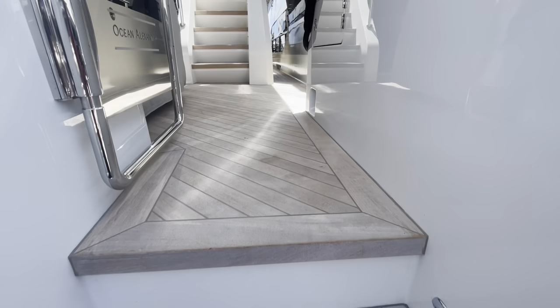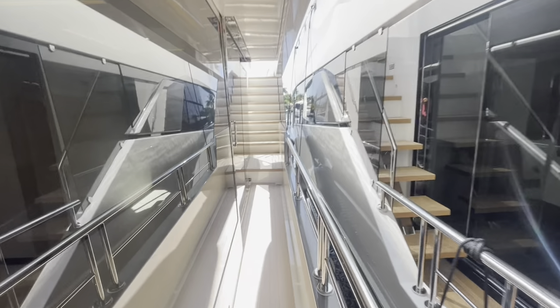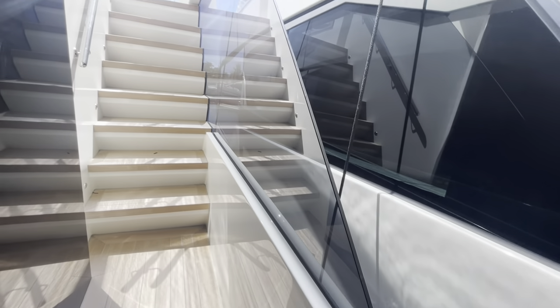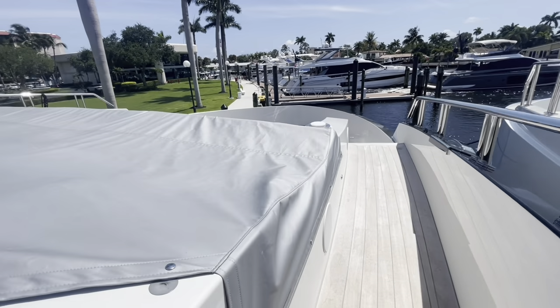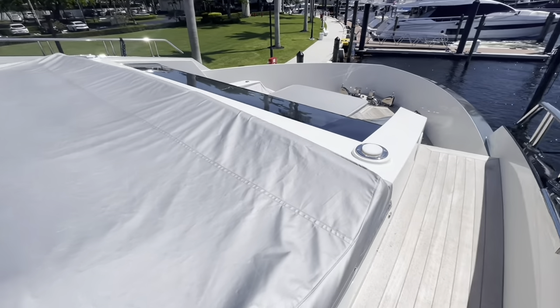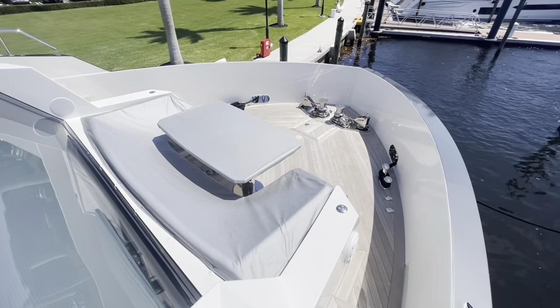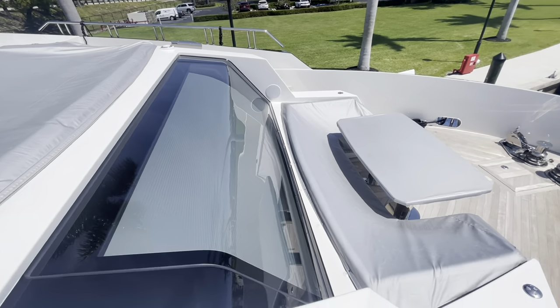We'll make our way up to the bow seating of the vessel — great walkway to get around. On top is a nice big sun bed that goes all the way across in front of the pilot house. Down a level, a nice forward-facing dinette with a table. This is also the window for the master bedroom — a very large window, so it's a beautiful arrangement.